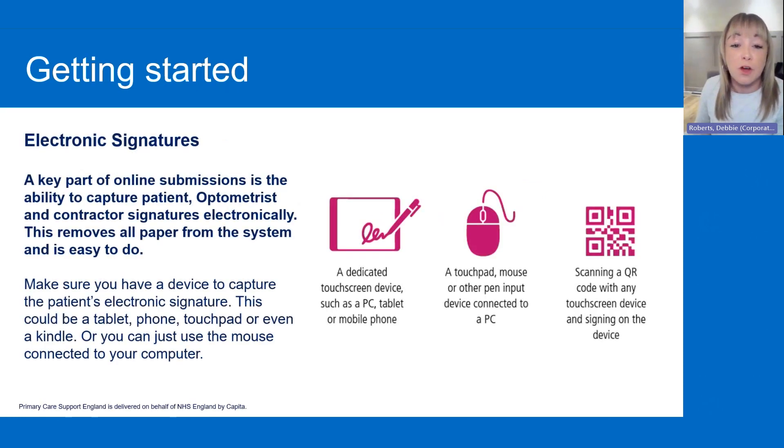Because paper will no longer be an option, we're now moving to the electronic signature route. That's a key part of online submissions, which means that the patient, the optometrist and the contractor can sign electronically. You can use touchpads, such as a PC, a tablet or a mobile phone. If you don't have anything like that, don't worry — you can use a mouse connected to your laptop or PC. You can also scan a QR code, which will give you a device where you'll be able to sign on there as well. Salma will show you where the QR code is during the system demonstration.